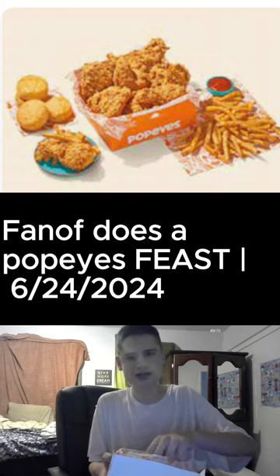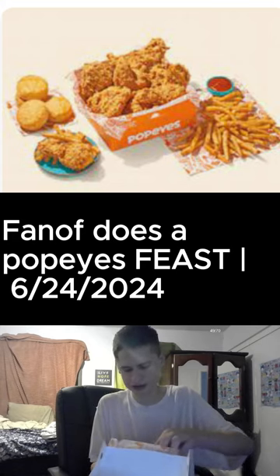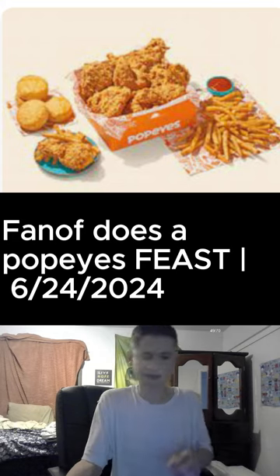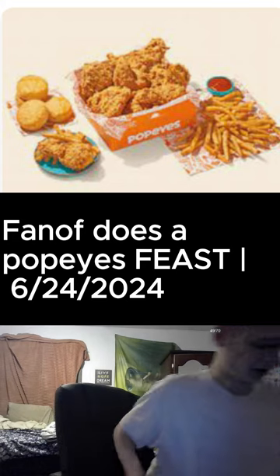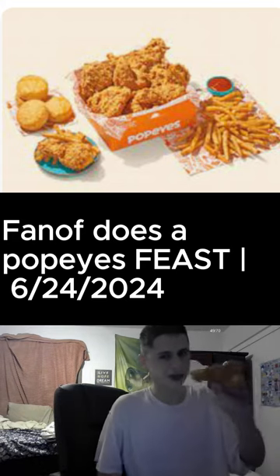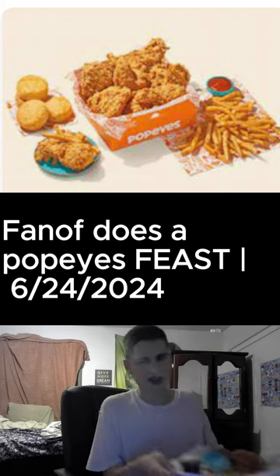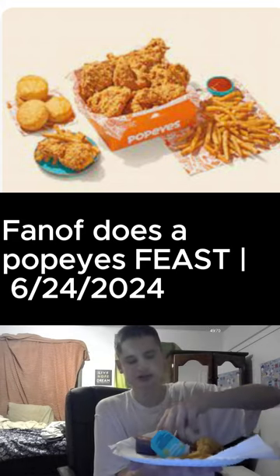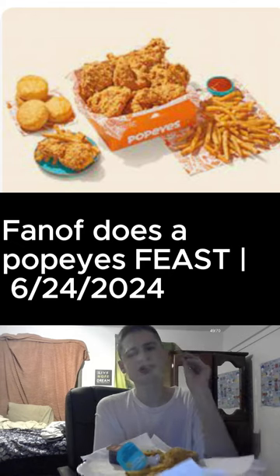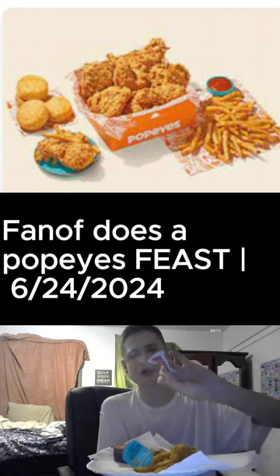We have the biscuit — we had to get some extra butter, guys. We have a chicken tender that we reheated. Check out the golden chicken tender. We have some ranch, some barbecue sauce, and some fries — we saved some fries for later — and some sauce. We even came through with the ketchup here.